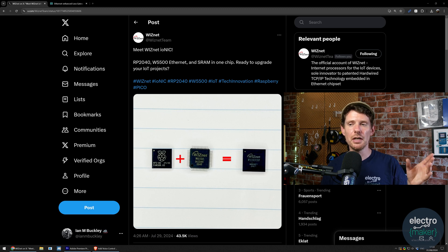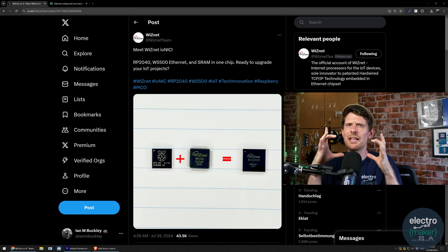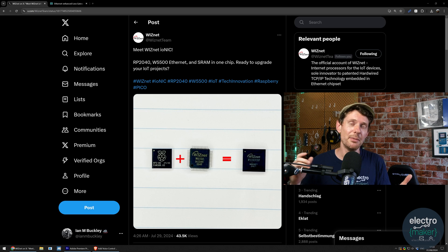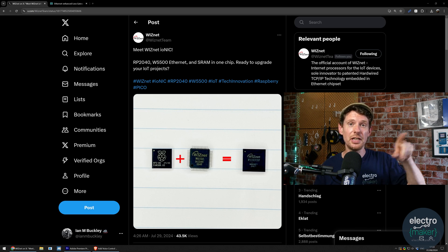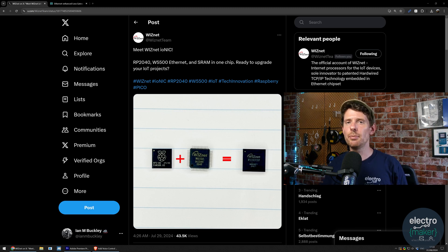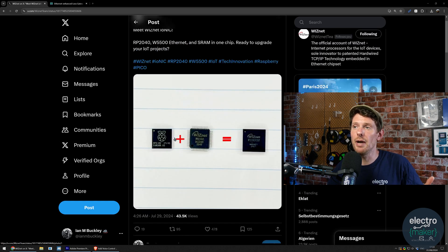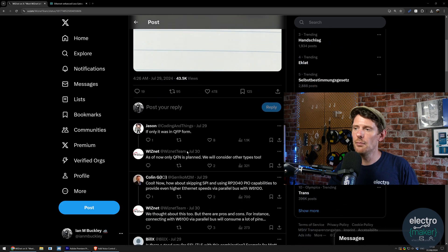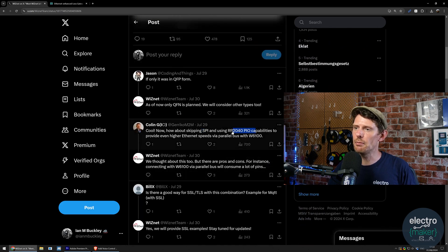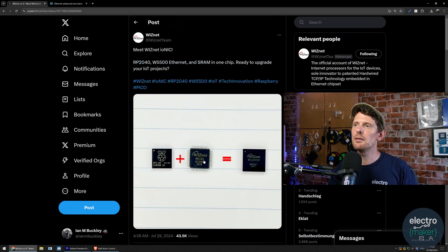They've taken the W5500 — essentially an Ethernet black box where your host microcontroller talks to this chip and it handles all the Ethernet pathing and TCP/IP for you — and combined it with the RP2040 from Raspberry Pi to create what appears to be the W55RP20 from WIZnet. This is just an announcement so far. It's going to be an in-chip solution that uses SPI within the chip.